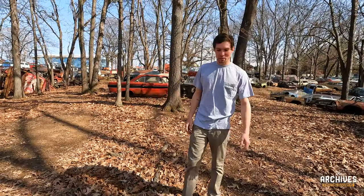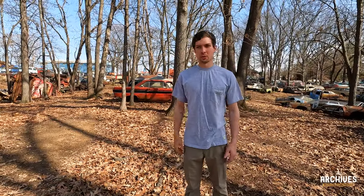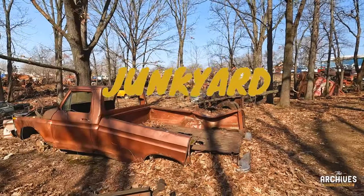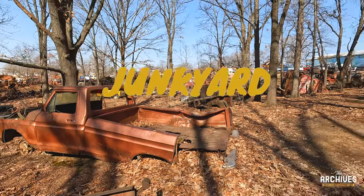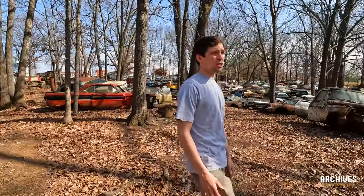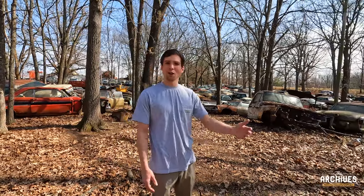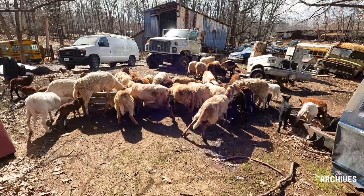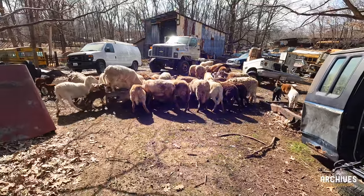Alright guys, so on this episode, if you read the title, you already know what we're doing today. We found ourselves at the scrapyard, or junkyard as some people call it. We're going to be looking for some parts for the Ford. And not only do they have cars, trucks, semis, buses, they even have goats. What a better place to be. Follow along, hit that subscribe button. Let's go look for some parts.